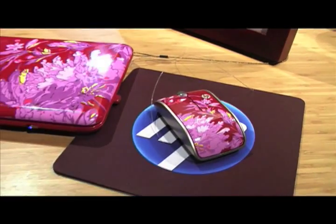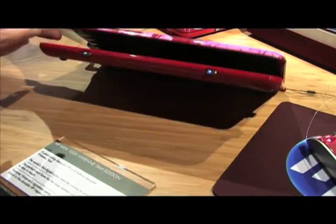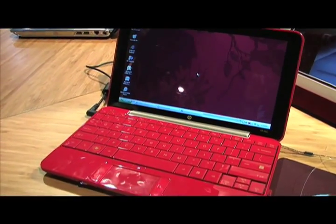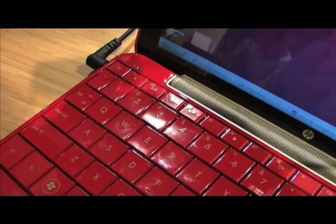So it is a 10-inch netbook that weighs just about 2 pounds. You can see it's red with gold lettering on the keys.